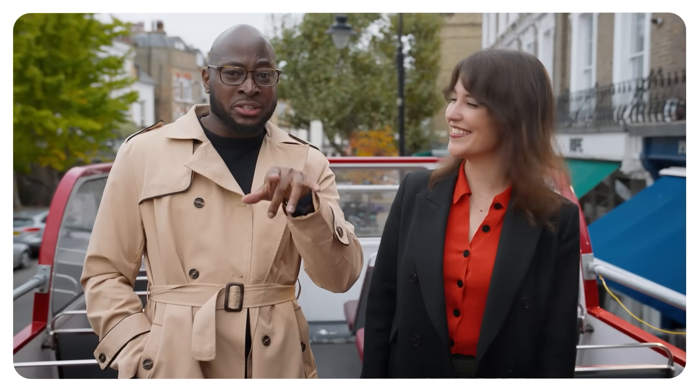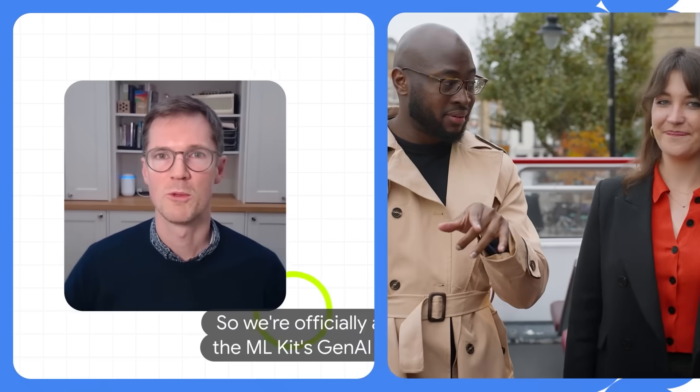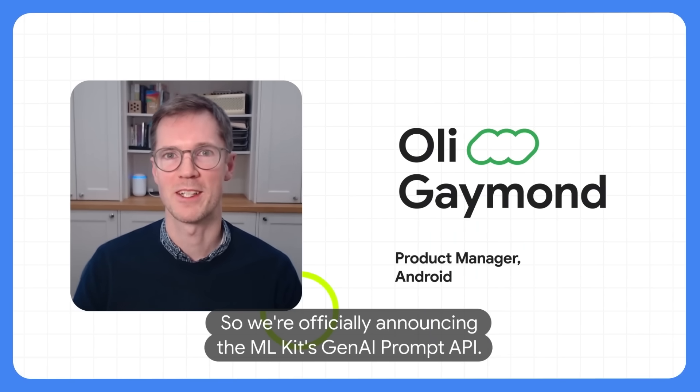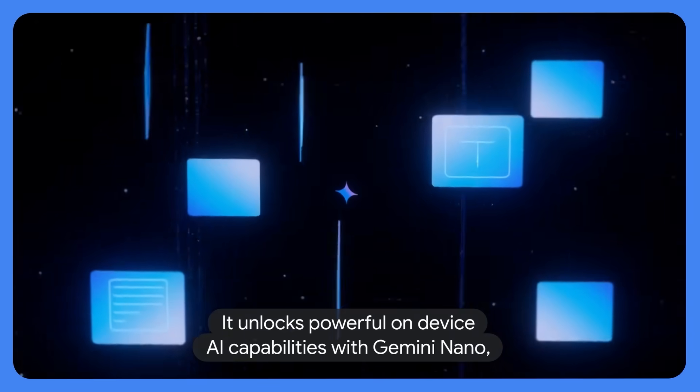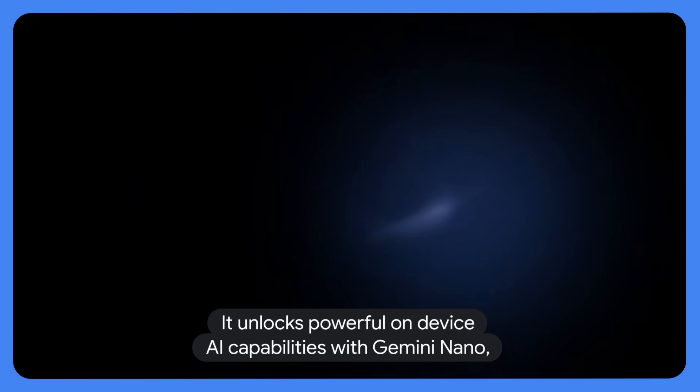The team wants some new Android AI APIs, including the Prompt API. So we're officially announcing the ML Kit's GenAI Prompt API. It unlocks powerful on-device AI capabilities with Gemini Nano, our state-of-the-art model. Two.